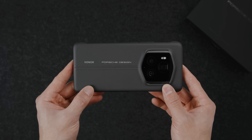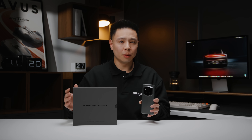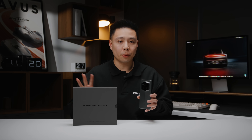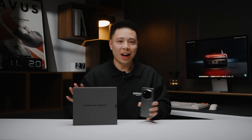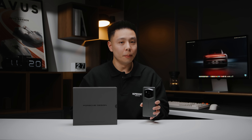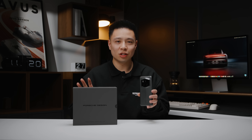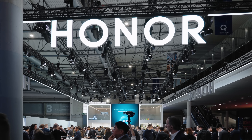When it comes to the specs of the phone as well as the design elements, it comes in at a premium price point and is only available in one model. It has the top specs offered by the brand, which is synonymous with what Porsche is — all about performance and design excellence.